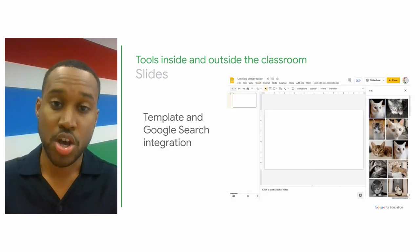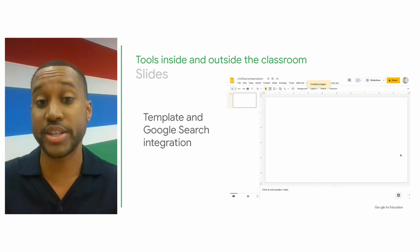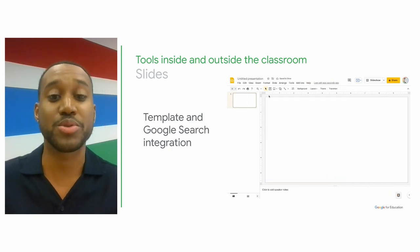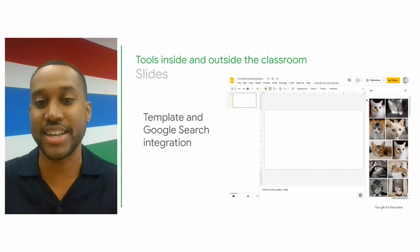Creativity can come in many forms. Often, students are required to create visual presentations to showcase their work or research. With Google Slides, students can choose from templates or even use the power of Google Search to find images, or Google Drive to upload their own files within their presentations.